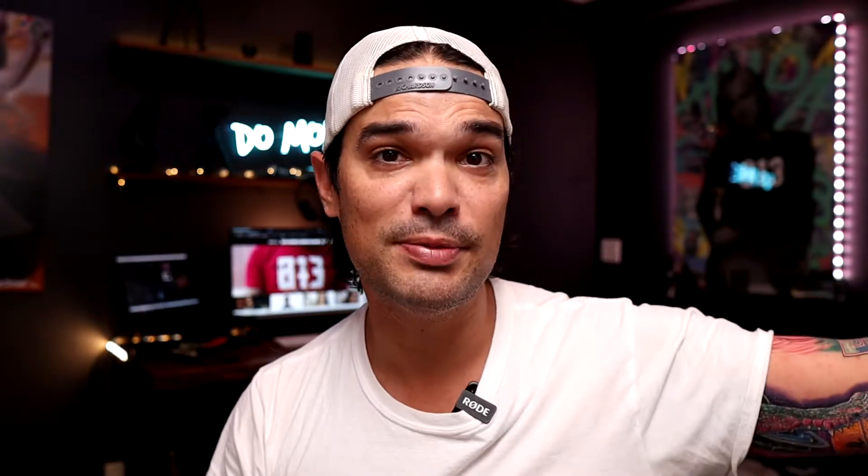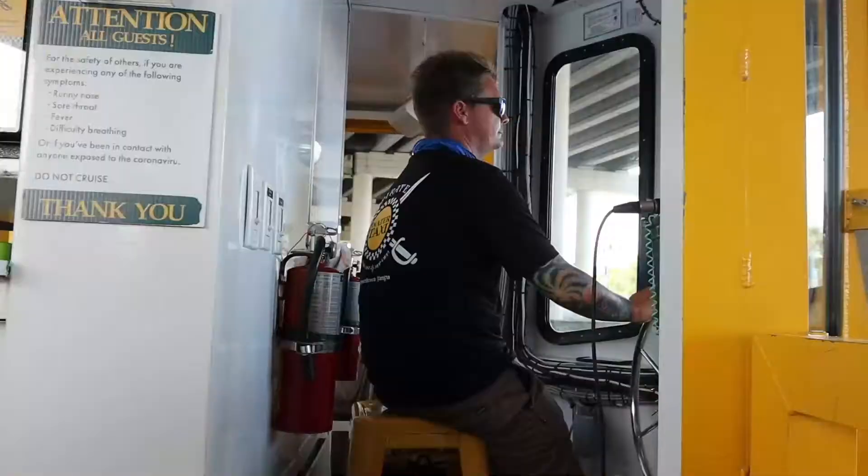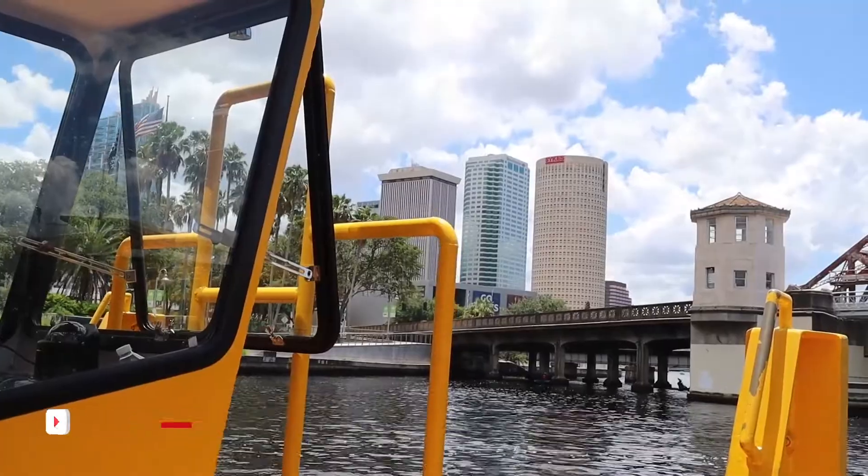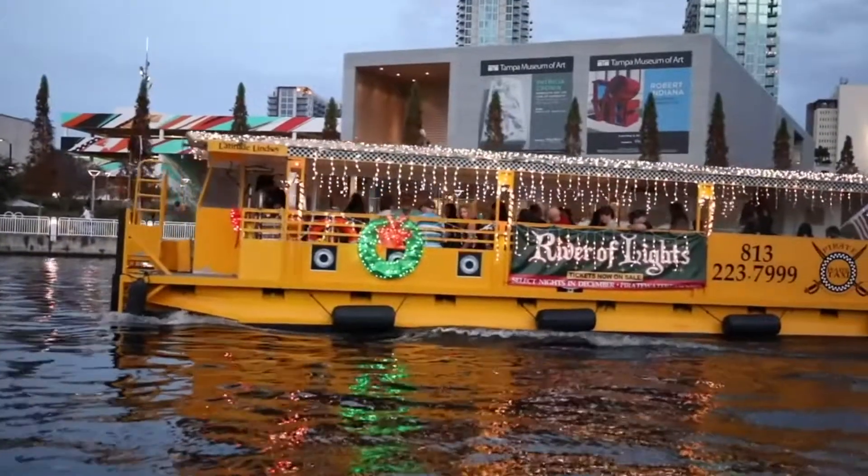A cool bonus tip is to take the River taxi and ride down Riverwalk to see all the decorations via the water taxi — the Pirate Water Taxi. If you've never been on the Pirate Water Taxi, it is really cool, and at Christmas time it makes it even better seeing all the different cool lights and Riverwalk ornaments set up for the holiday season. Check out that video on the Pirate Water Taxi if you're interested, and maybe make a night of it and head over to the Winter Village at the same time.